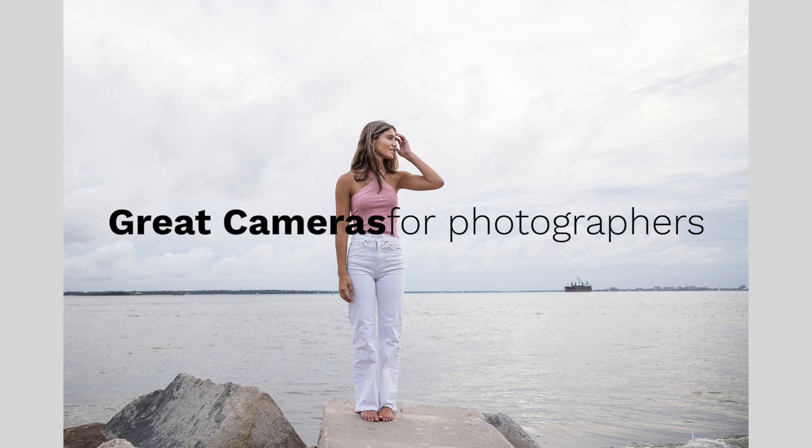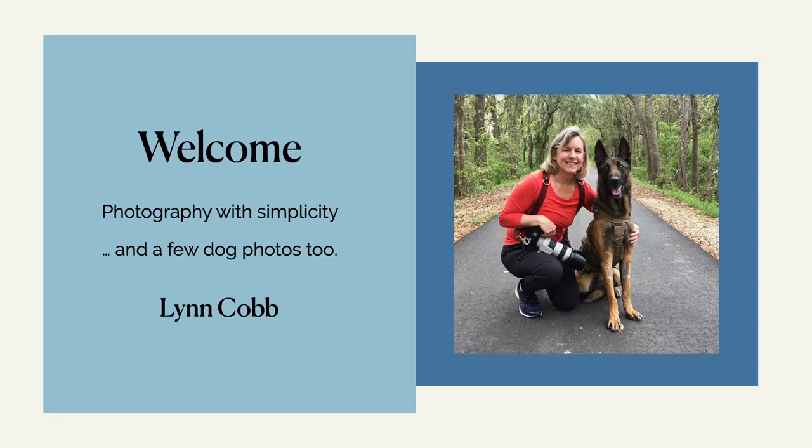Are you starting out as a professional photographer and you don't know which camera to get? Well, here are a few tips on some great cameras that are out there. My name is Lynn Cobb. I'm a professional photographer and I teach photography with simplicity. I personally like things that are simple and easy to understand, so here are a few suggestions for cameras that you might like.